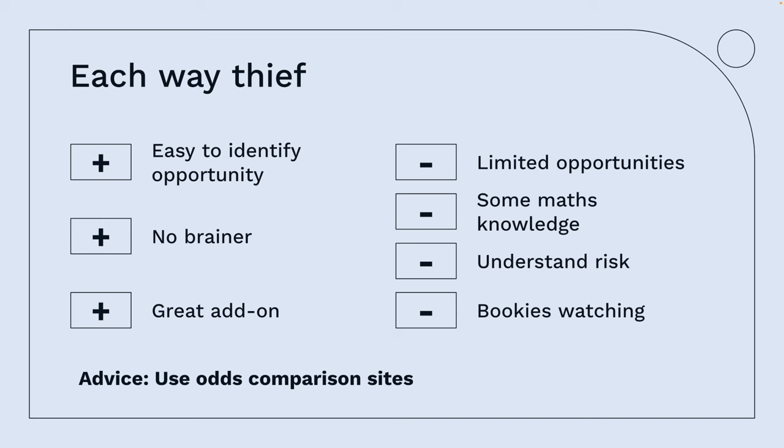Some maths knowledge would be beneficial, and you need to understand the risk — it doesn't guarantee anything. You've also got to be aware that bookies are watching; they tend to mark these races with a red cross. If they watch people each-way betting, they might jump on. But we've got a solution for that, coming up shortly.